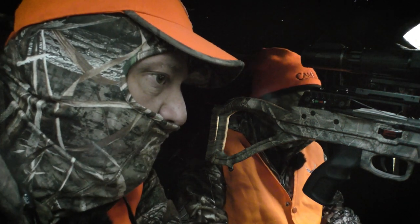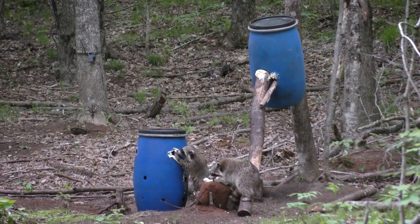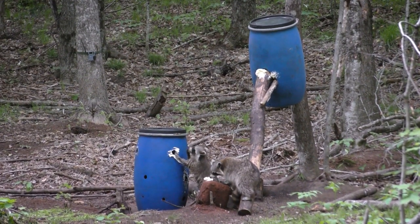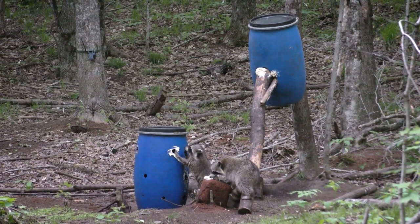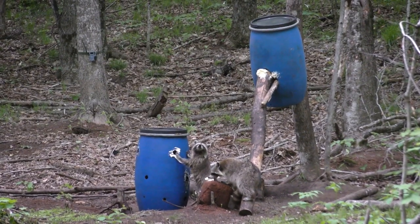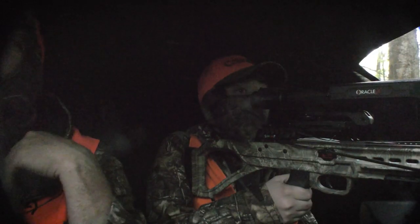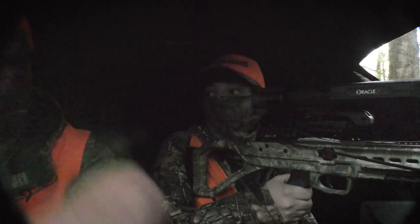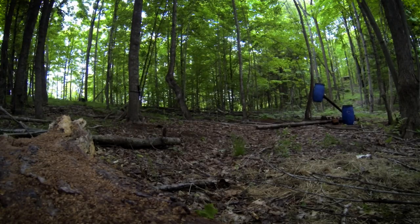It's 7:40 — maybe one more hour. As the clock ticked closer to 8pm, we started to think maybe it wasn't meant to be. All I see are raccoons. Then — did you hear that? Yeah. We were talking about raccoons and I'm pretty sure I heard a stick break. It's a bear — it's a bear! A small patch of black caught my eye and as we suspected, the bear was just 100 yards or so away on a ridge, looking right into the bait.